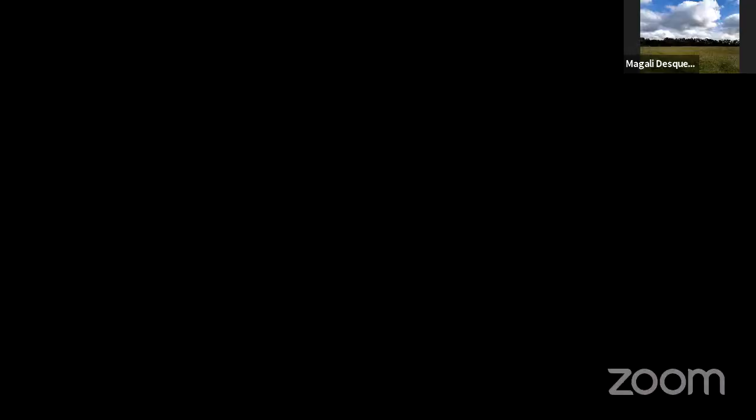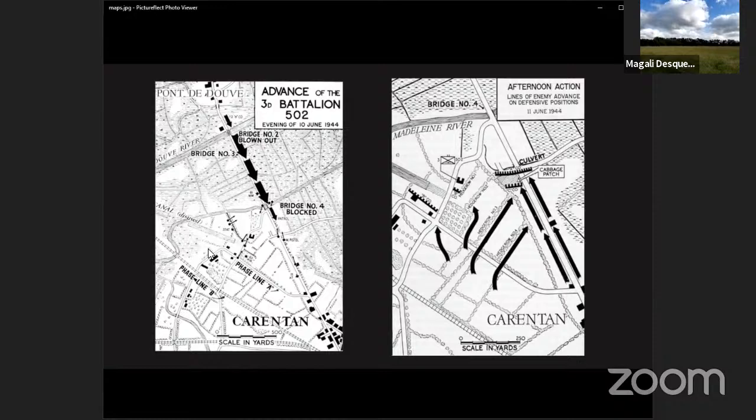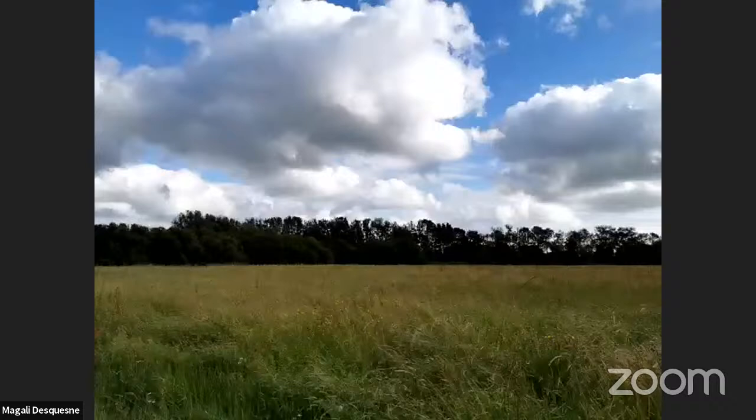I'm bringing up a map now. So here is our first map, called the Advance of the Third Battalion 502nd. The hedgerow Mag is looking at is about here, and Mag is in a field just about where my mouse is. We're going to follow the route down this causeway, down over the various bridges, into Carentan, along past this farm, and take the story up to the little village of Pomenack. That's what we're going to be covering over the next hour or so.